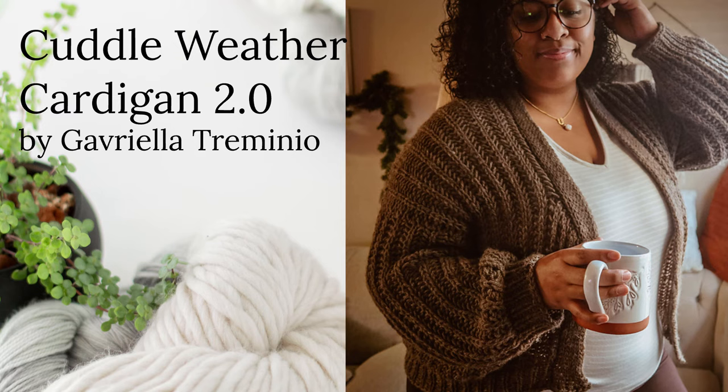We are now into bulky yarns, and this next pattern is by one of my favorite people, Gabriella — the Cuddle Weather Cardigan 2.0 by Gabriella Trimino. This is actually not quite bulky; it's an Aran, but it is knit on six and a half and then eight millimeter needles, so basically a bulky. Look at that ribbing — it looks so squishy. The sizes are fabulous, going from a 36 inch bust up to a 66 inch bust with three to four inches of positive ease. This is one of those great cardigans you just wear open with everything.